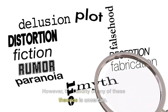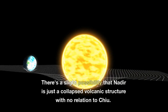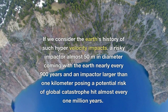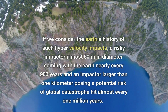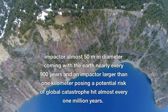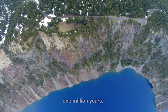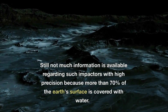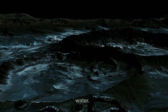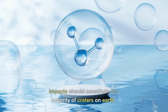However, the validity of any of these theories is uncertain. There's a slight possibility that Nadir is just a collapsed volcanic structure with no relation to Chicxulub. If we consider the Earth's history of such hypervelocity impacts, a risky impactor almost 50 meters in diameter comes close to Earth nearly every 900 years, and an impactor larger than 1 kilometer posing a potential risk of global catastrophe hits almost every 1 million years. Still, not much information is available with high precision because more than 70% of the Earth's surface is covered with water. It is expected that marine target impacts should constitute the majority of craters on Earth.